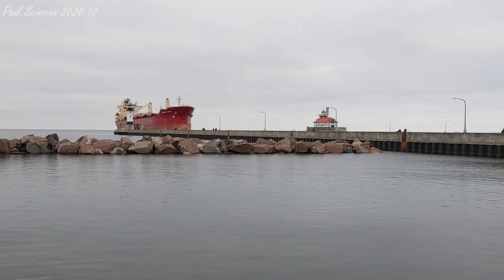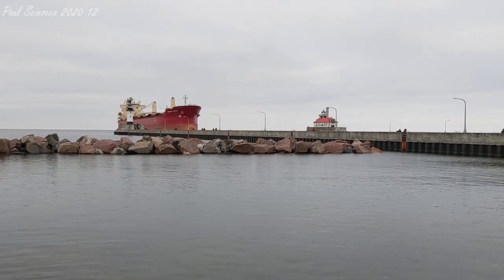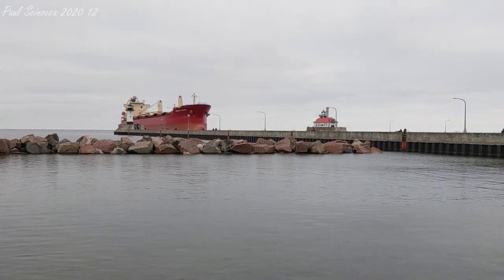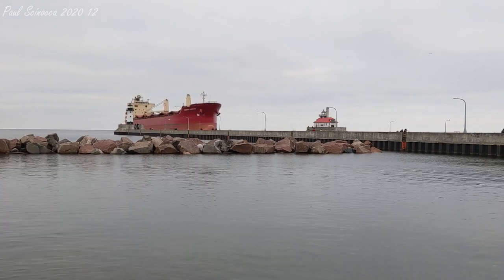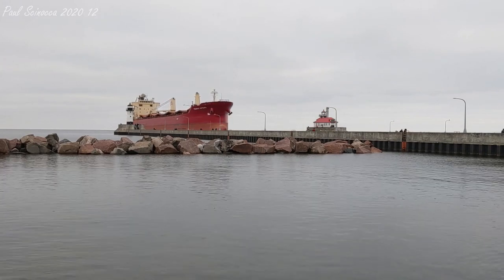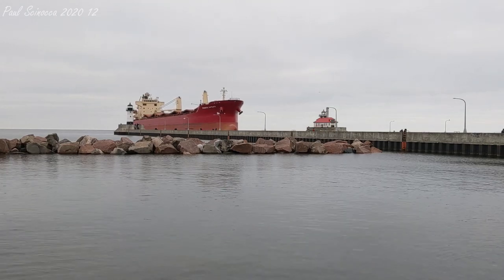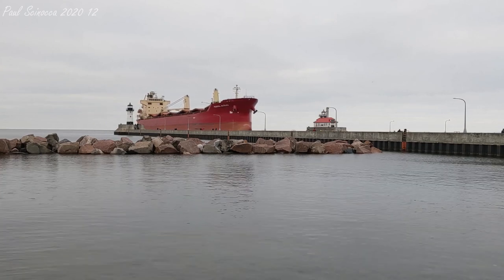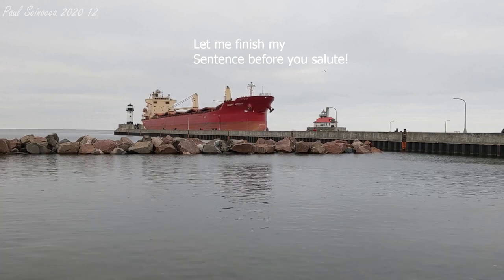Good afternoon, visitors. Right now we have the Federal Katsura coming through the Duluth Ship Canal. The Federal Katsura was built in 2005 by the Shin Kurashima Dockyard Company of Kurashima, Japan. She measures 624 feet in length, 77 feet in width, and 49 feet in depth. She is powered by a 9,500 horsepower six-cylinder Kobe diesel engine, which gives her a top speed of 40 knots, or about 60 miles per hour.